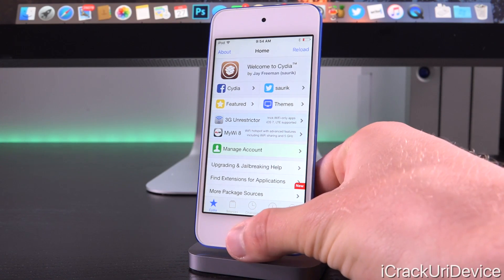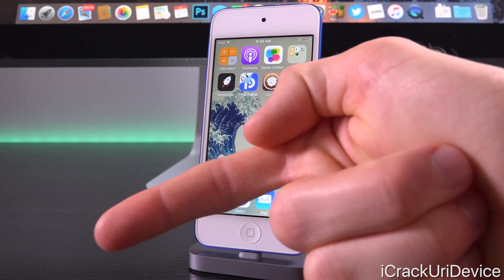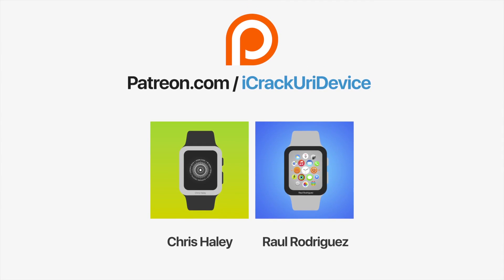That wraps up everything I wanted to talk about. If you want to be updated when I release new videos concerning updates to the PP and Pangu app, be sure to click the subscribe button below next to my channel name, like me on Facebook, and follow me on Twitter. Until next time, this is ICU signing out. Join the I Crack Your Advice community on Patreon to help out the channel and to be featured in videos — click the link on your screen now if you're on desktop, or check below.